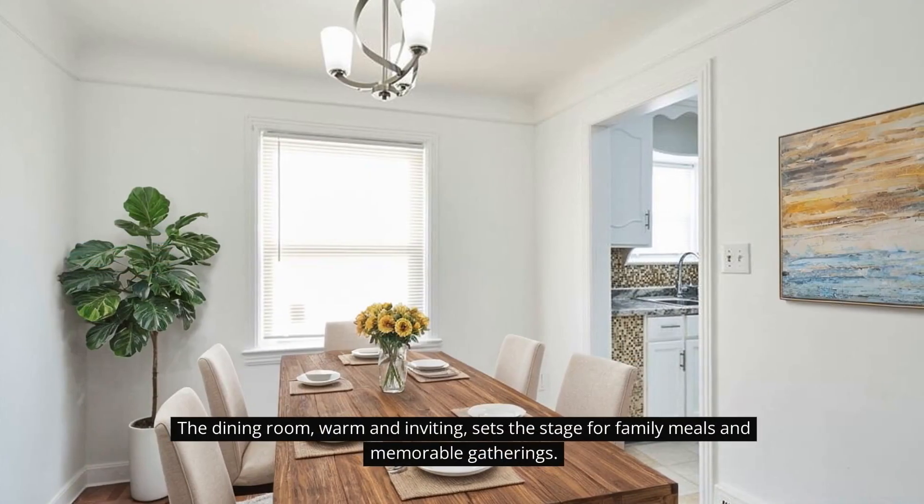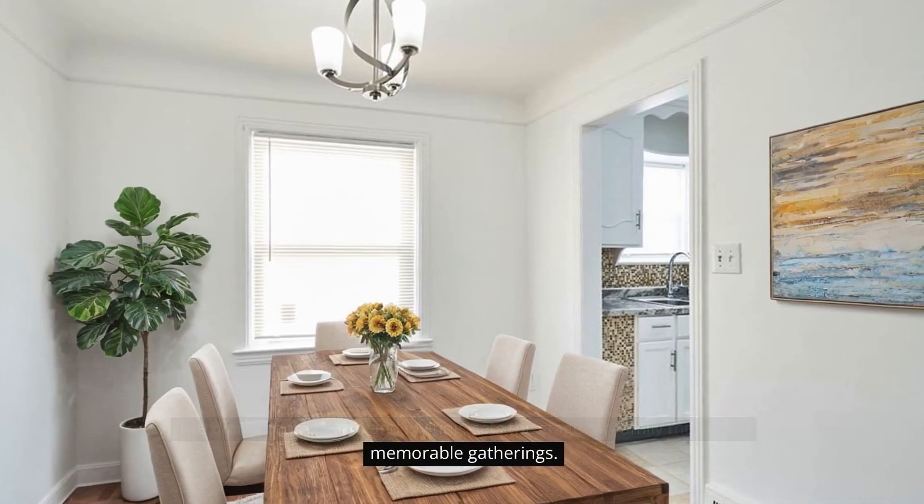The dining room, warm and inviting, sets the stage for family meals and memorable gatherings.